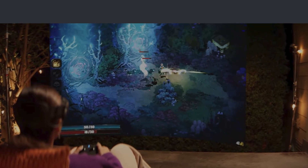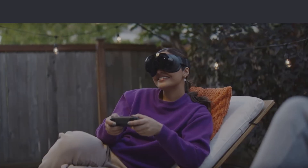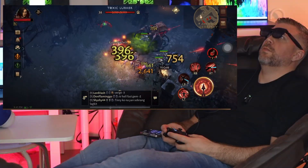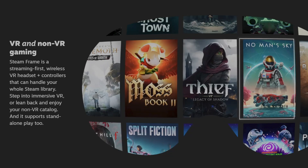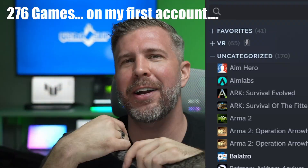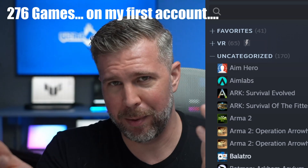In my opinion, this is a revolutionary gaming device because it combines the best things about a VR headset, the best things about an XR headset, and throws in the capabilities of a handheld gaming PC like the ROG Ally — all in one device that lets you access your existing Steam library. And if you're like me with 250 games, this will let you continue ignoring half your library, but in a fully portable face-wearing way.